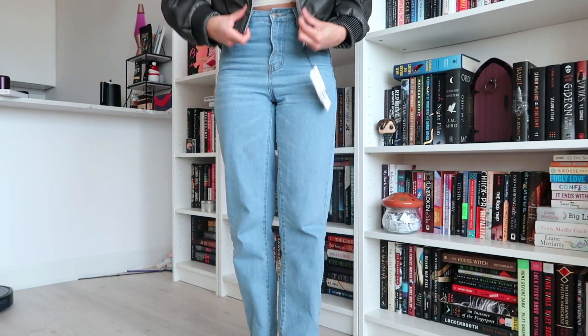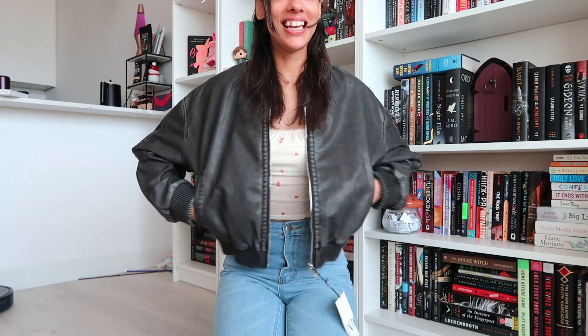I got it in a medium because I have really long arms and sometimes smalls don't fit, especially if I want to wear a thick sweater underneath. Oh, a medium is already perfect! I love it — it's so cute and comfy. This looks so good, are you kidding me? I'll definitely link this down below. I'm going to charge my camera and then do some more reading.